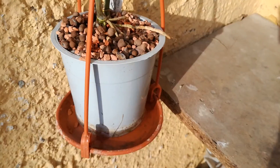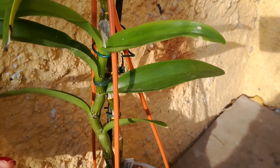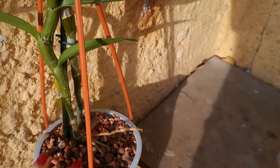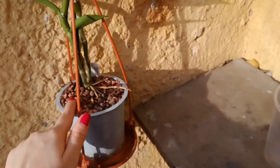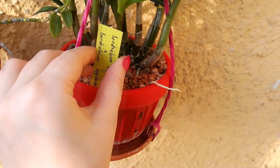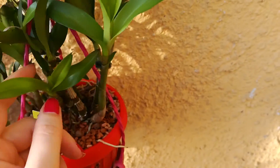Here is my Dendrobium Yasuko Sujiyama Marge. He produced this nice cane that has just finished growing and is starting to plump up. I put him outdoors because I hope he will get a new growth or start to produce some blooms soon. This orchid came from Equagenera from Ecuador and it's not yet fully seasoned so he needs a little bit of time to bloom.